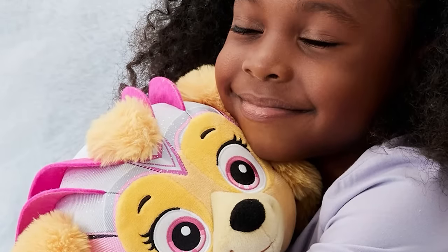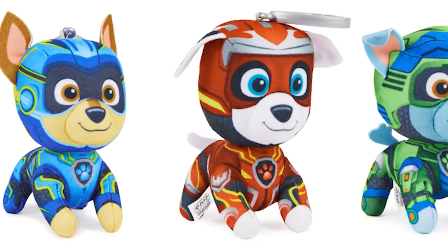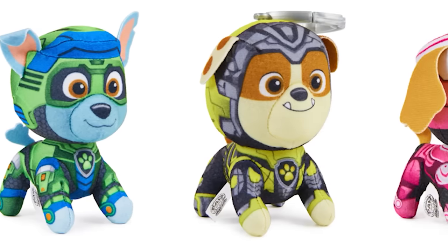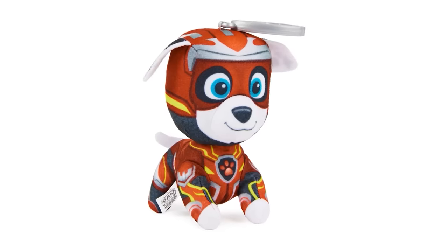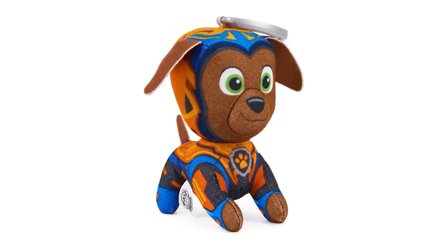Dressed in her Mighty Pups uniforms, these 4-inch Mighty Pups plush with clips are perfect for on-the-go rescue adventures. Clip them onto your bag, backpack, or stroller. Look for all your favorite hero pups: Chase, Marshall, Skye, Rubble, Rocky, and Zuma.